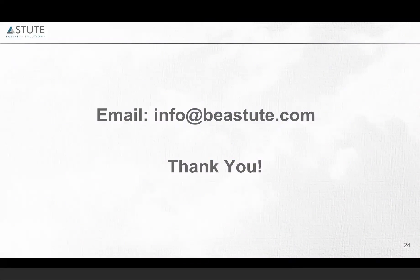Thank you everyone. If you have any questions, please do get back to us — you can write to us at info@astute.com. We will share the PPT of this webinar with the audience. Thank you so much, have a great day.